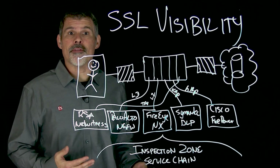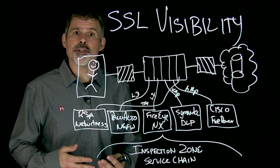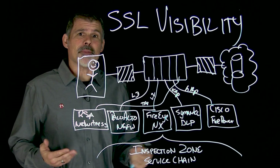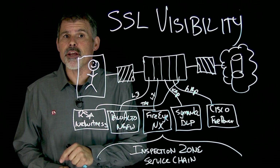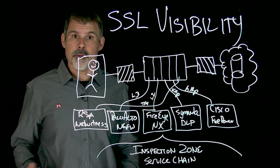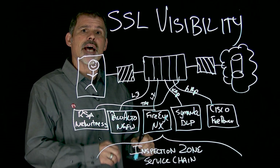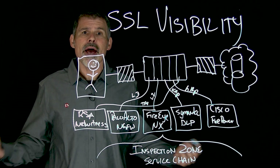Imagine it's your birthday and an envelope comes in the mail. There's the source and destination address, but you don't recognize who it's from. You're hoping there's a birthday card and something good inside, but until you open that envelope and look inside, you don't know if you're getting a $20 bill or a ransom note. That's kind of the point with SSL visibility — until you look inside those packets, you don't know if it's legitimate traffic or malware.